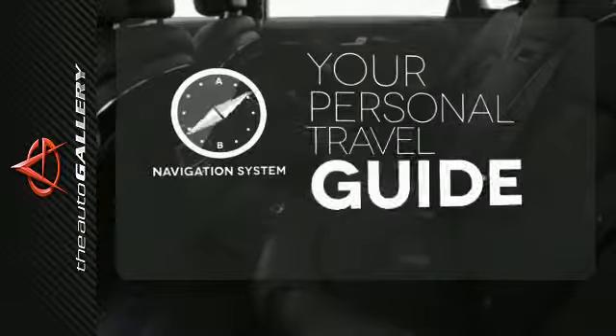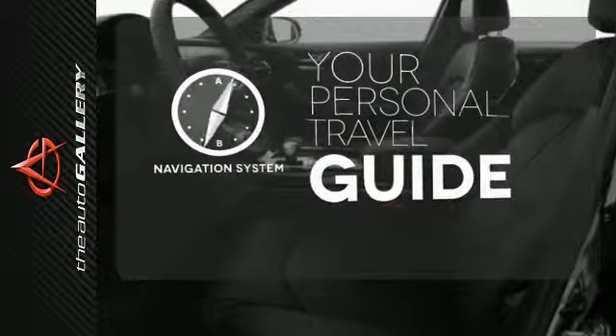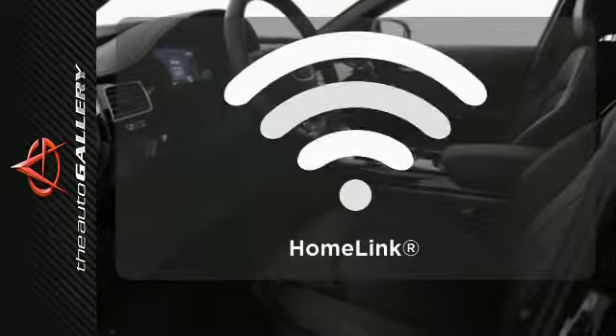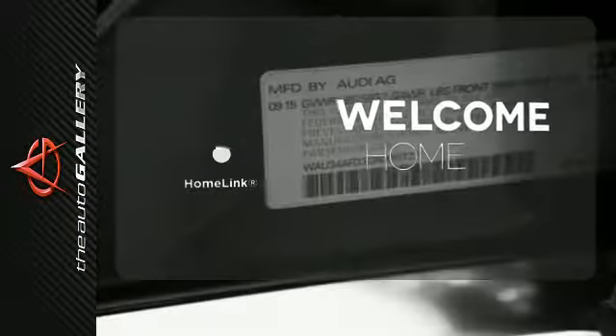It comes with a navigation system to easily guide you to your destination. Let even more of the outside in with a panoramic sunroof. Program garage door openers, gates, and lighting systems with HomeLink.